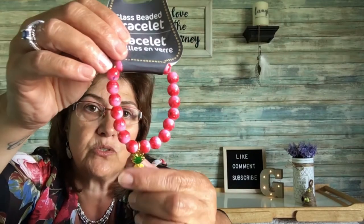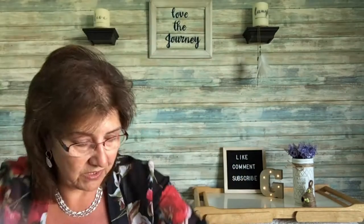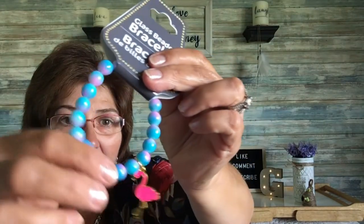I picked up these adorable glass beaded bracelets. This one is red with a little pineapple on it — just tiny and really sweet. They had a couple of other designs but I also love this one with the little flamingo and the pink and blue colors. So cute.